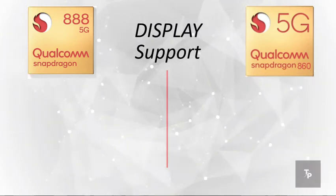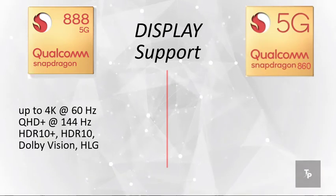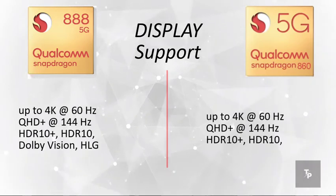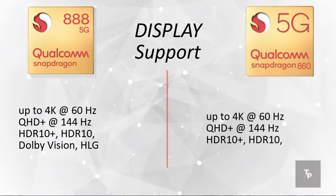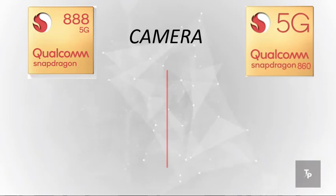On display support, the 888 again has a lead with 4K at 60 Hz, QHD+ at 144 Hz, HDR10+, HDR10, Dolby Vision, and HLG support. The 860 has 4K at 60 fps but does not have Dolby Vision or HLG support.